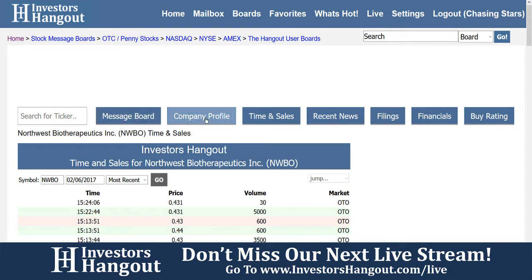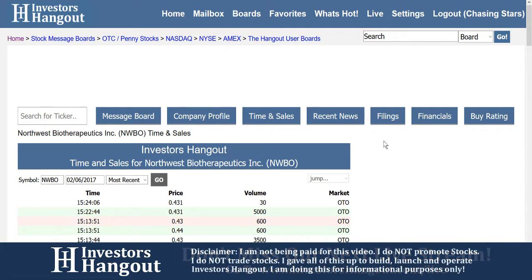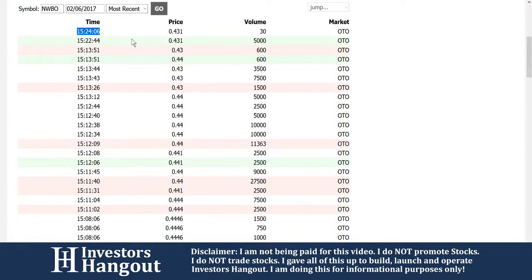Over on InvestorsHangout.com — message board, company profile, time and sales, recent news, filings, and financials — completely free. All the other websites charge you for this information, and you get this all free just by joining InvestorsHangout.com.